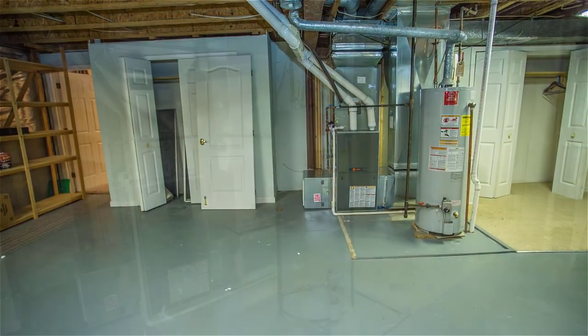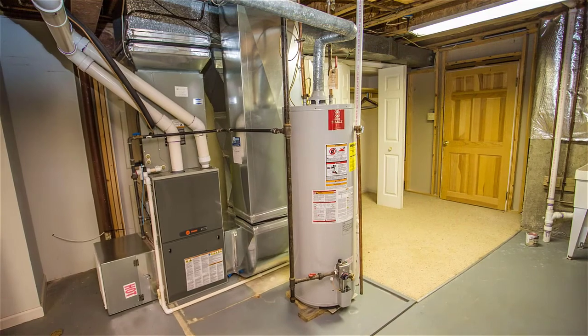If you have any questions about this particular property, please give me a call. My name is Glenn Hughes, 703-568-3418. I'd love to give you a tour — talk with you soon, thank you.